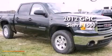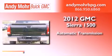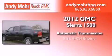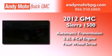This is a brand new 2012 GMC Sierra 1500. This truck has an automatic transmission, a 5.3-liter V8, and the added safety and control of four-wheel drive.